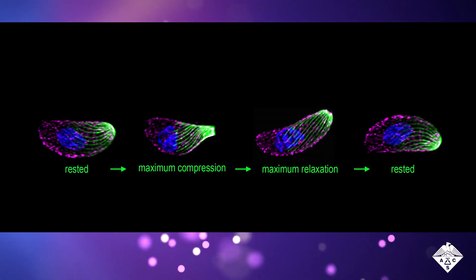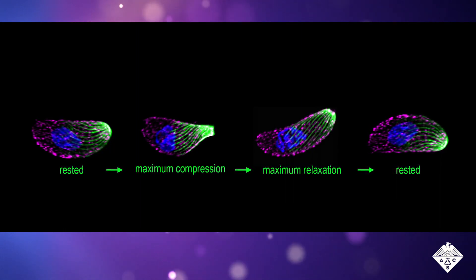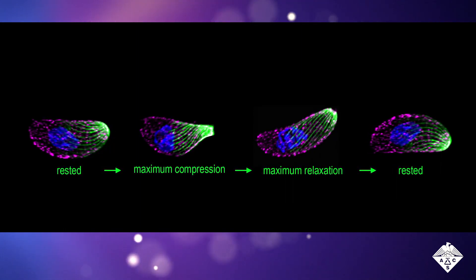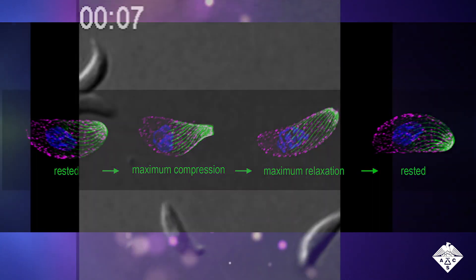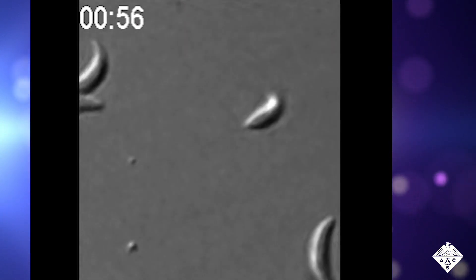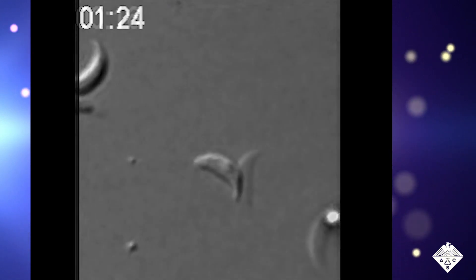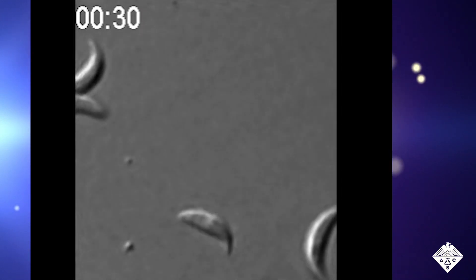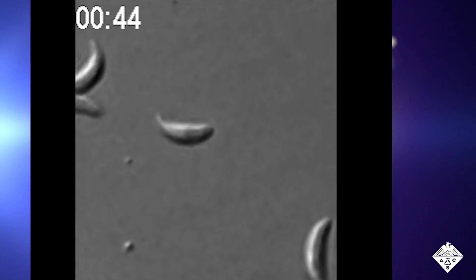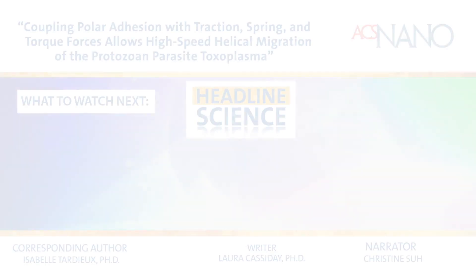Using super-resolution microscopy, the researchers could, for the first time, see the parasite's cytoskeleton, shown here in green, in both its compressed and relaxed positions. Putting all this information together, the researchers concluded that the parasite moves by forming and breaking specific attachments with the extracellular matrix, causing the buildup of forces in its cytoskeleton. When the front tip of the parasite releases its hold on the fibers, it springs forward with the super-fast helical glide.